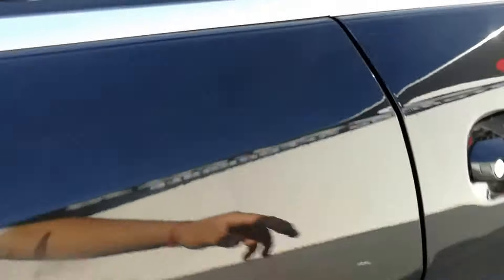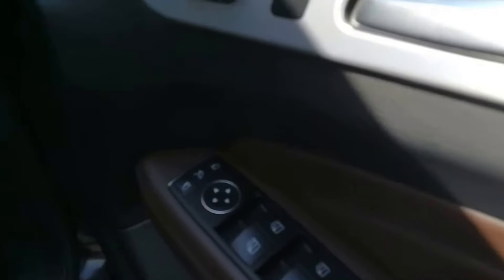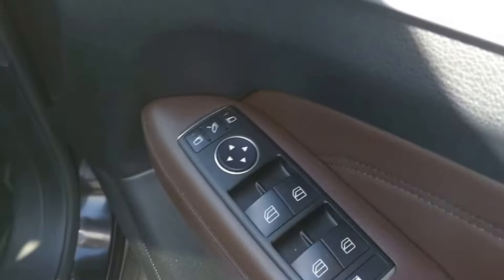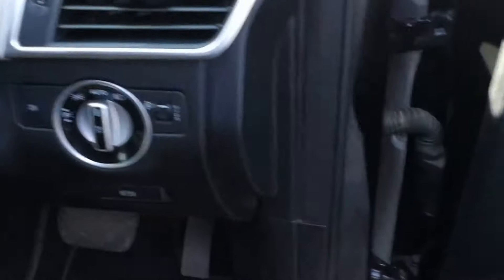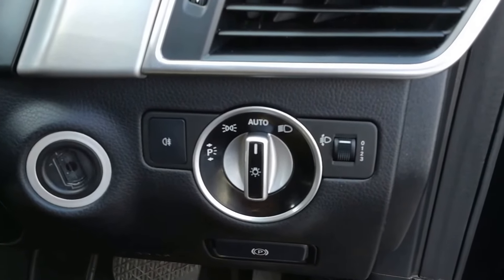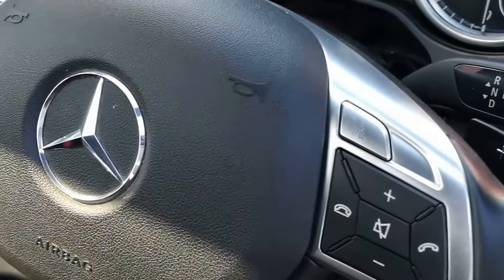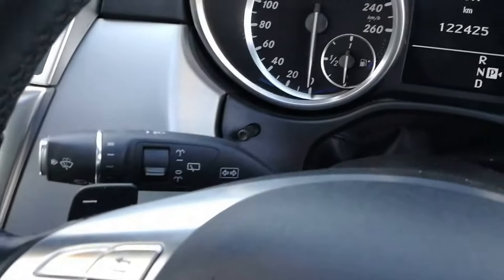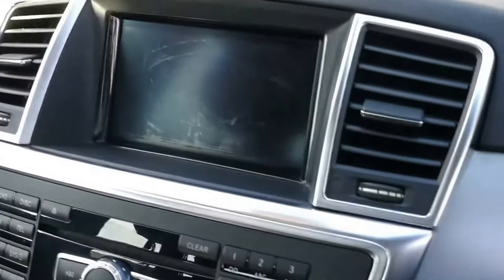Let's have a look at the driver side. Here we have the electric windows, electric mirrors with the fold-in function, automatic headlights with adjustable height, multi-function steering wheel, cruise control, and the Mercedes-Benz infotainment system.